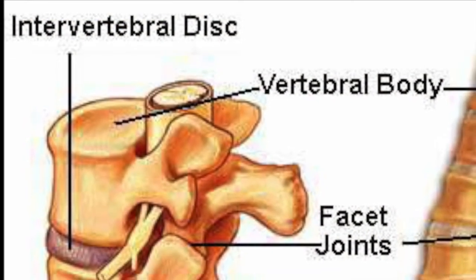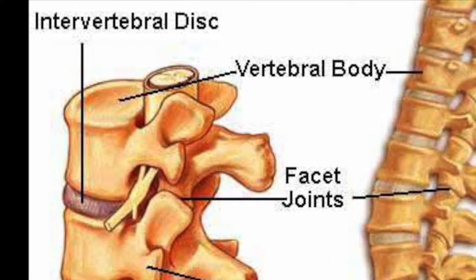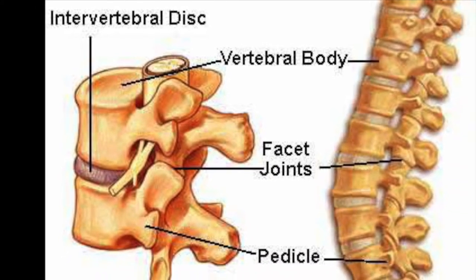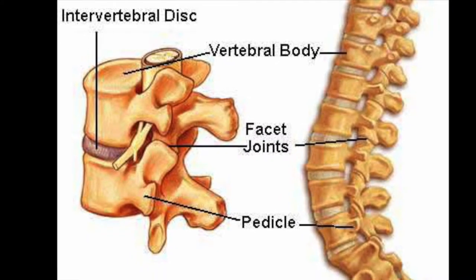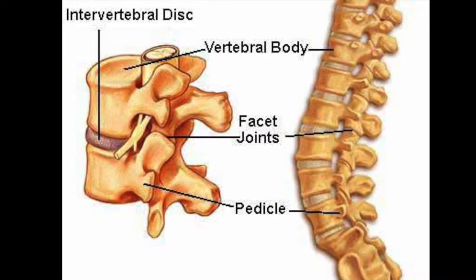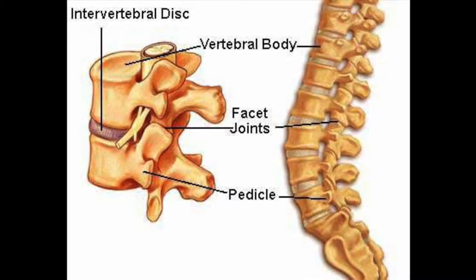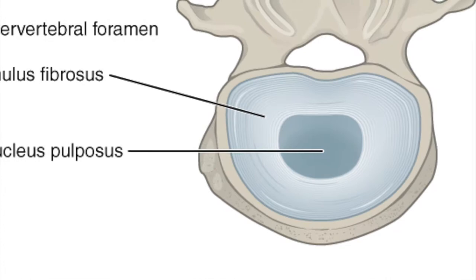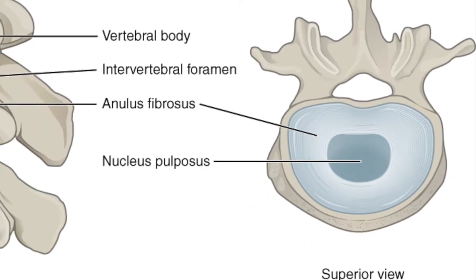Hansen Type 1 intervertebral disc disease is compression and concussion of the spinal cord due to the degeneration and eventual swelling and rupture of the intervertebral discs. At the junction between the vertebral bodies, there are cushions called intervertebral discs which give flexibility to the spine. These discs are composed of an outer fibrous ring, the annulus fibrosis, and an inner nucleus pulposus.